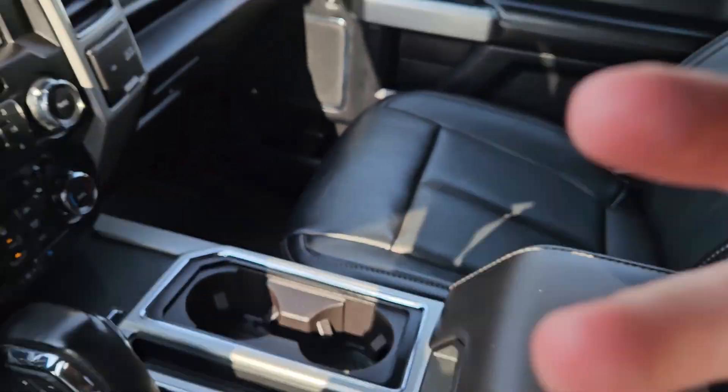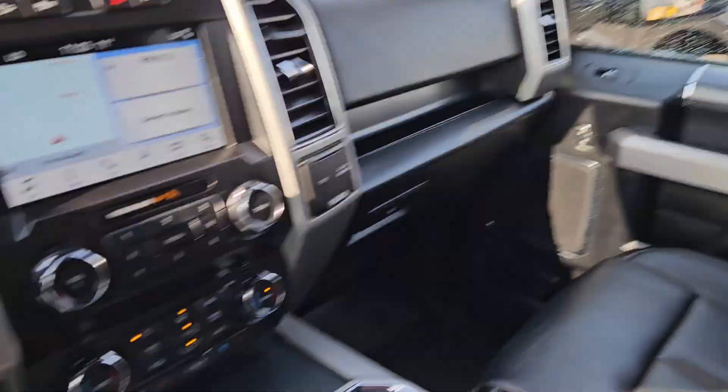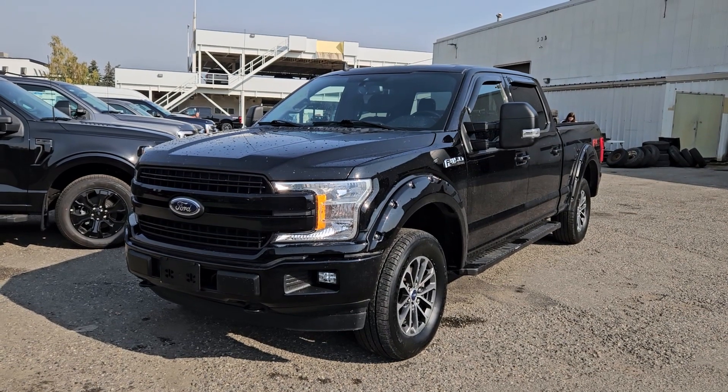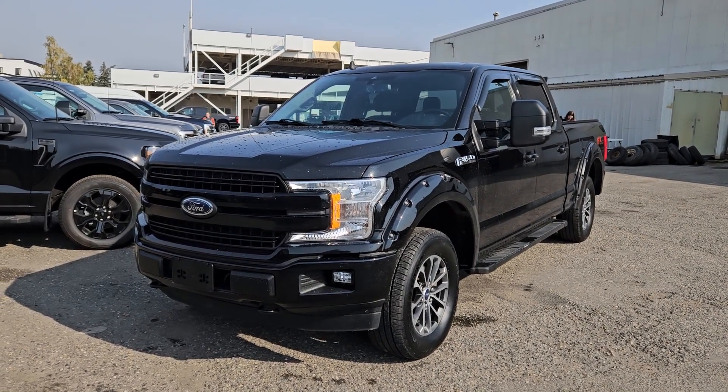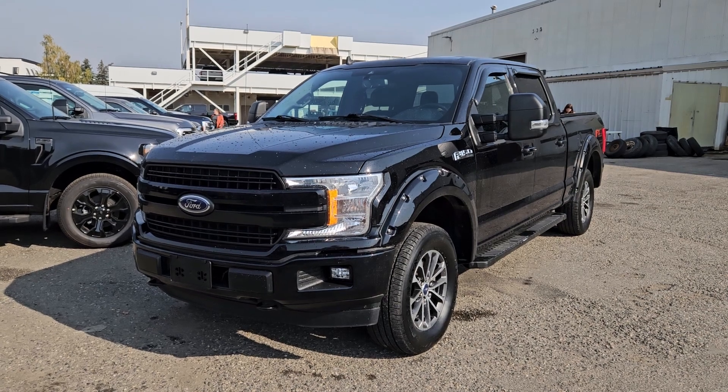And last but not least, you have a power sliding rear window. But that should cover our look at the interior. So now, if you're interested, come visit us at PrinceGeorgeFord, PG4.ca, or call 250-563-8111, and have a nice day.